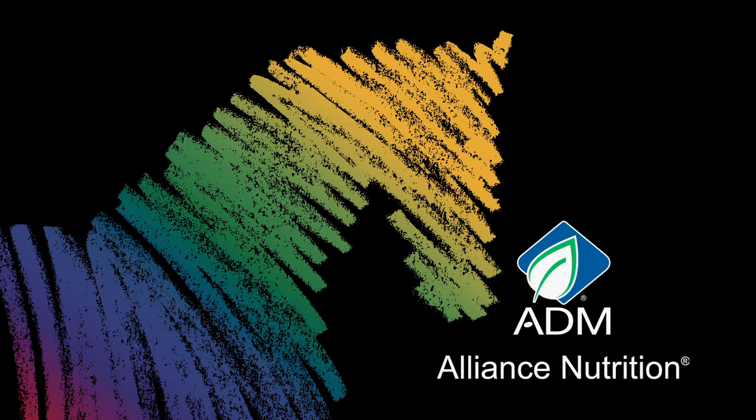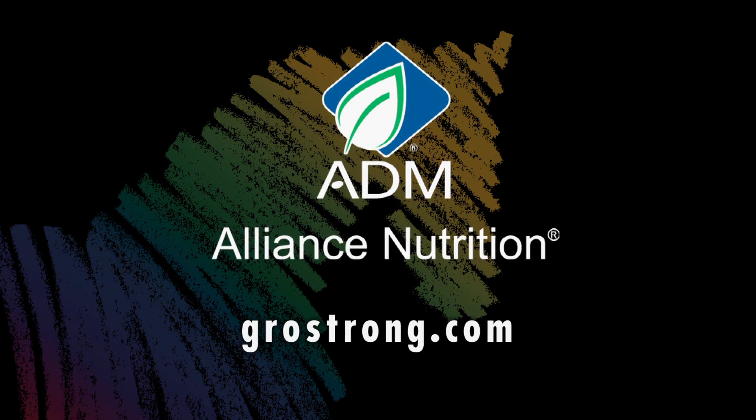To learn more about ADM Alliance Nutrition, visit GrowStrong.com — that's G-R-O-W-Strong dot com.